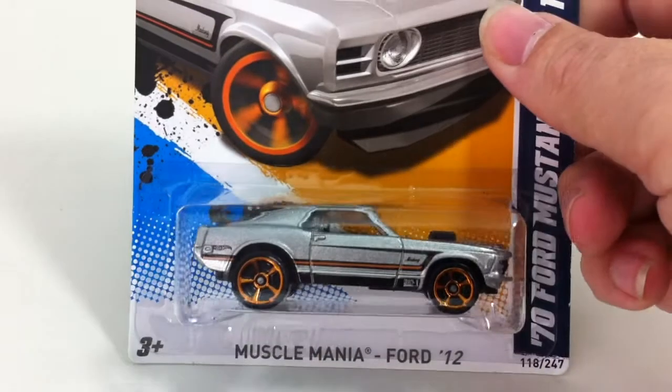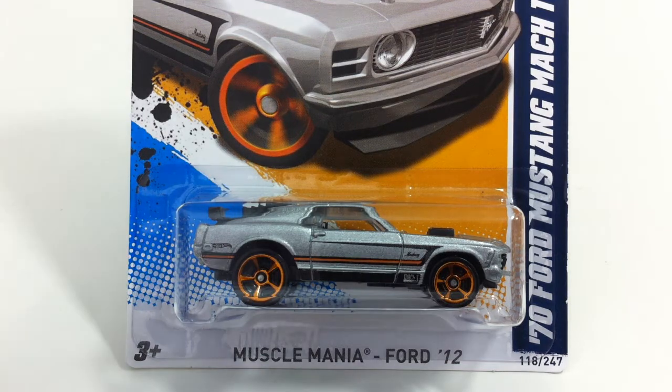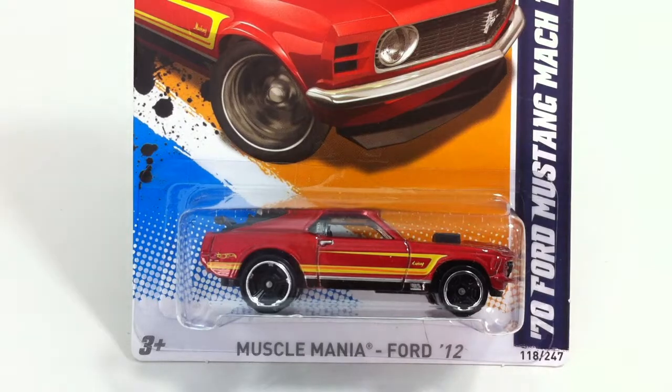Next up is 118, that is the Ford Mustang Mach 1 in gray. This fellow also came in a red. I had a much easier time finding the gray over the red.